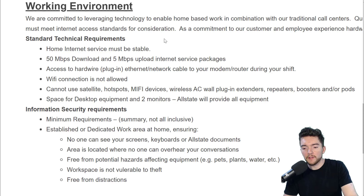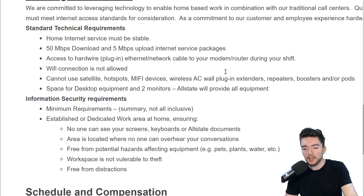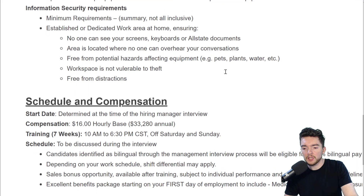For technical requirements for your home office, your home internet service must be stable — 50 Mbps download, 5 Mbps upload — and you need access to a hard-wired ethernet network cable. Basically they want you to have a wired connection, not WiFi. That's pretty standard for most companies.